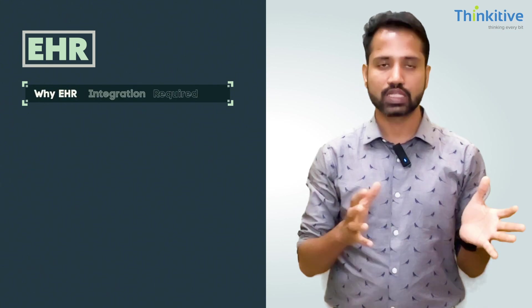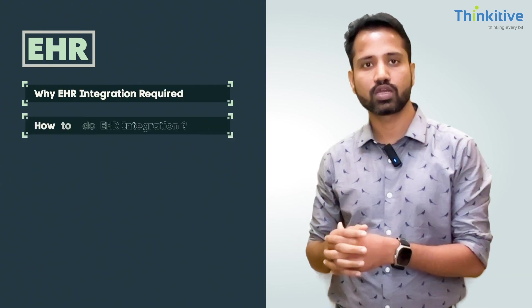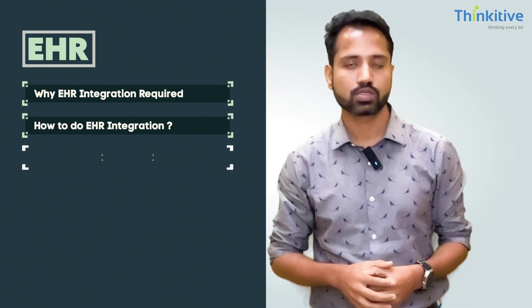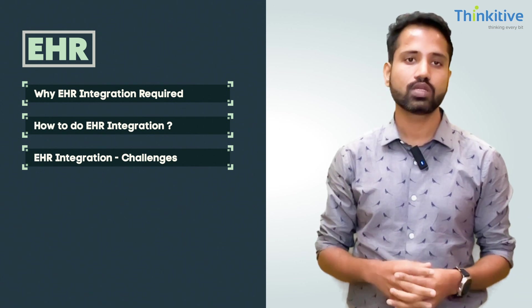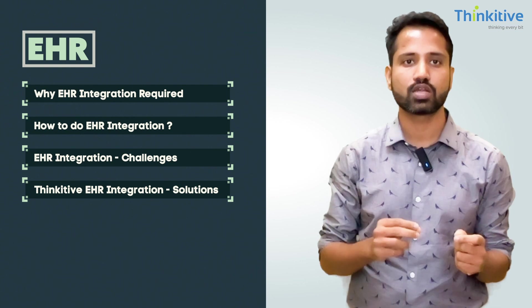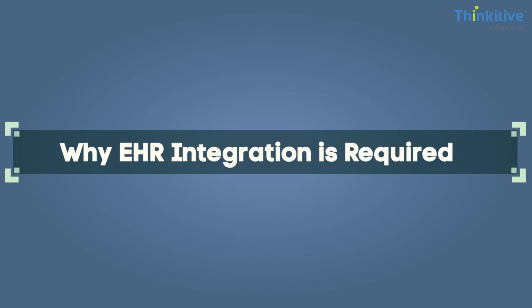In today's video, we are going to discuss four points. The first point is why EHR integration is required. The second point is how to do the EHR integration and its process. The third point is EHR integration challenges. And the fourth point is how Thinkative is going to solve the EHR integration problem and what solution we offer. Let's jump to the first point.